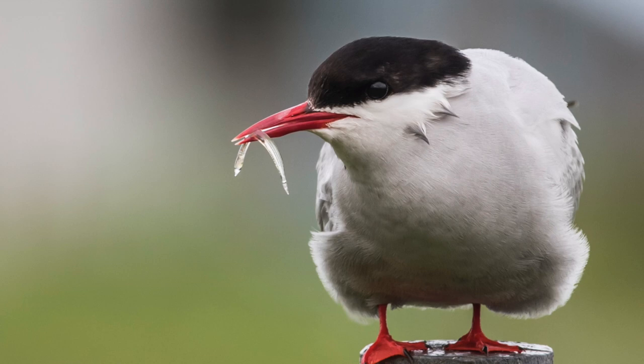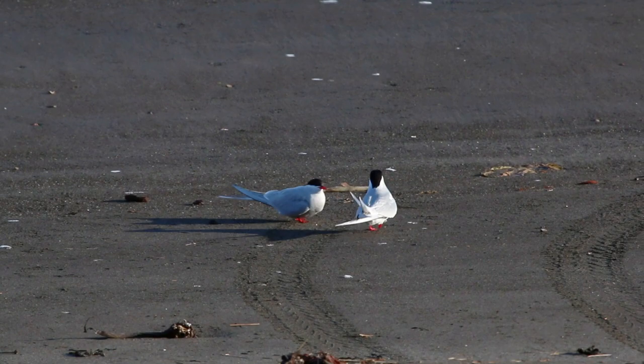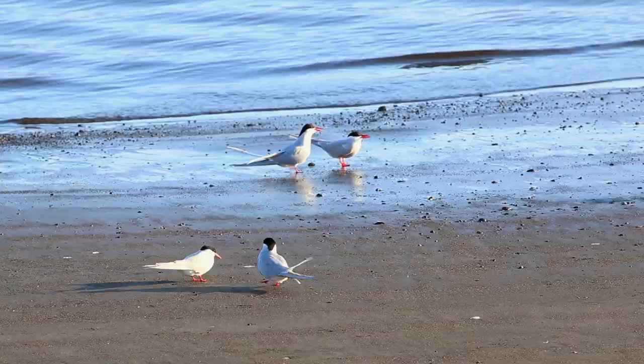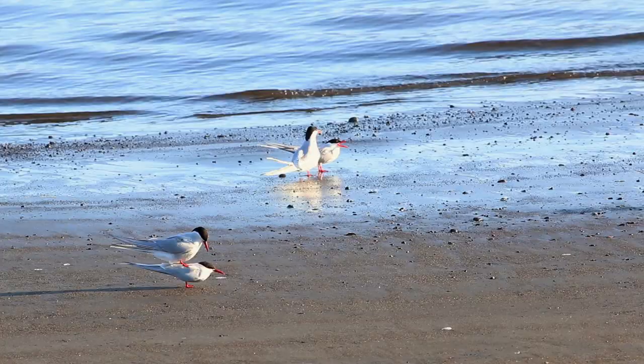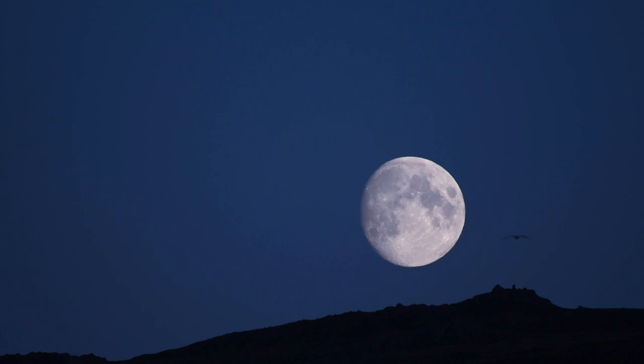That is the Arctic tern, which will return in April from the Antarctic where it winters every year. The Arctic tern is no ordinary bird — it flies on average over 70,000 kilometers, or about 44,000 miles, every year between its nesting grounds in Iceland and its wintering grounds. This means that this little bird will travel in its lifetime around 2.4 million kilometers, or 1.5 million miles — the equivalent of three round trips to the moon.